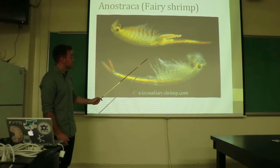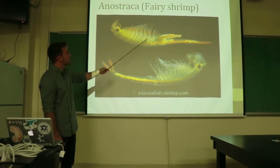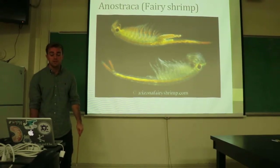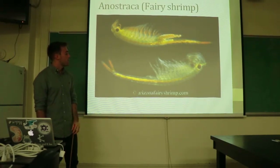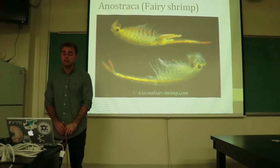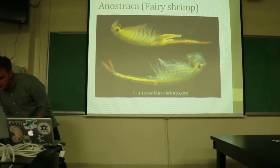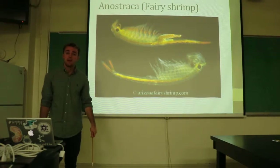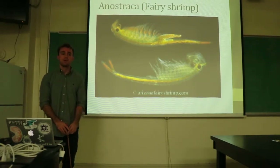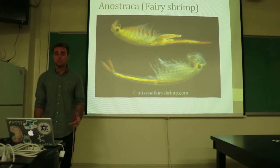When looking specifically at the Anostraca, or the fairy shrimp, they have a unique characteristic of locomotion — swimming belly up. This is a characteristic only shown in the Anostraca. They also have a more elongated body than the rest of the groups. Their specific species Branchinella thailandensis is of interest in agriculture because of their ability to rapidly reproduce and have high nutritional content, making them a very strong competitor to brine shrimp, due to their use in aquaculture as a food source for small marine animals.